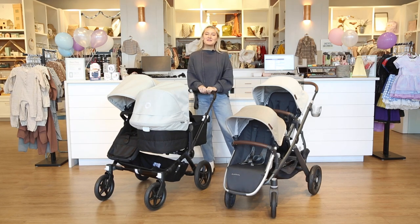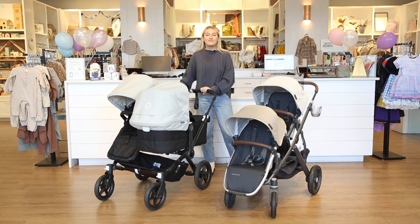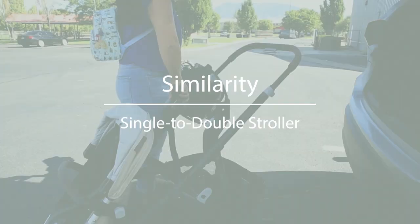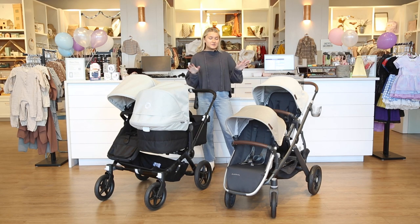Hi guys, welcome back to the Baby Cubby. Today we're going to be talking about the five main differences and similarities between the Bugaboo Donkey 5 and the UPPAbaby Vista V2, so let's get started.